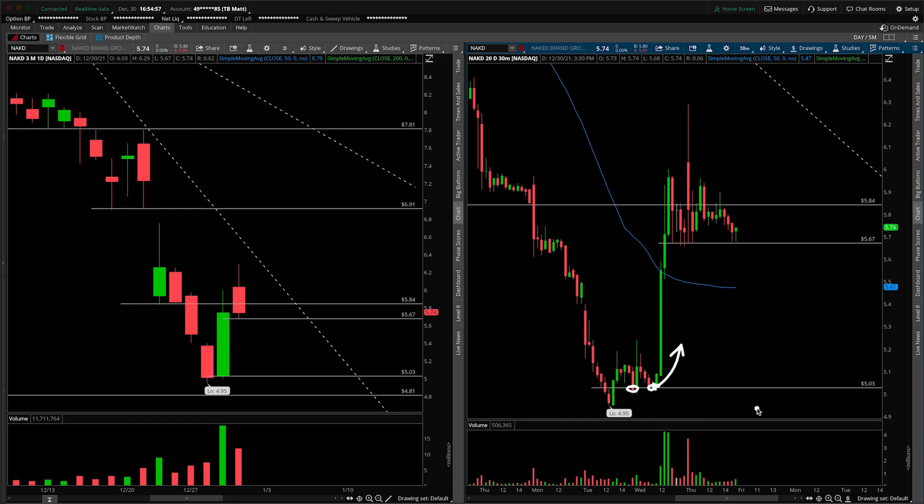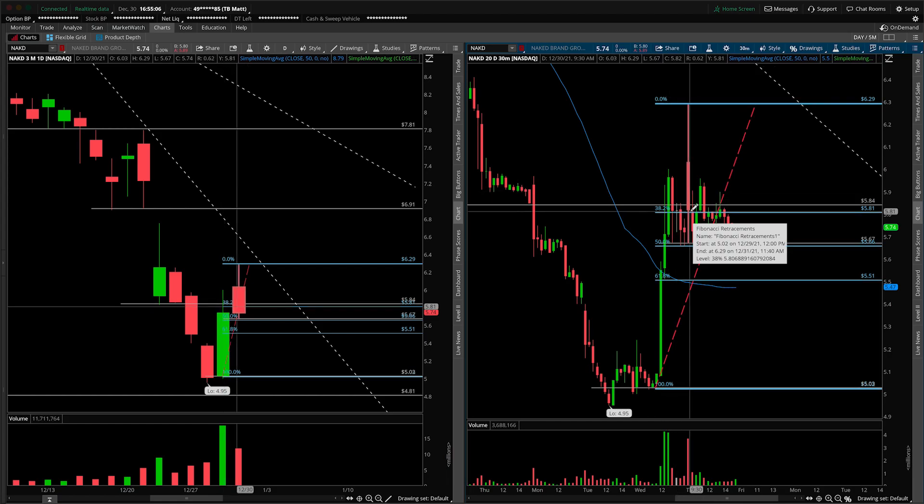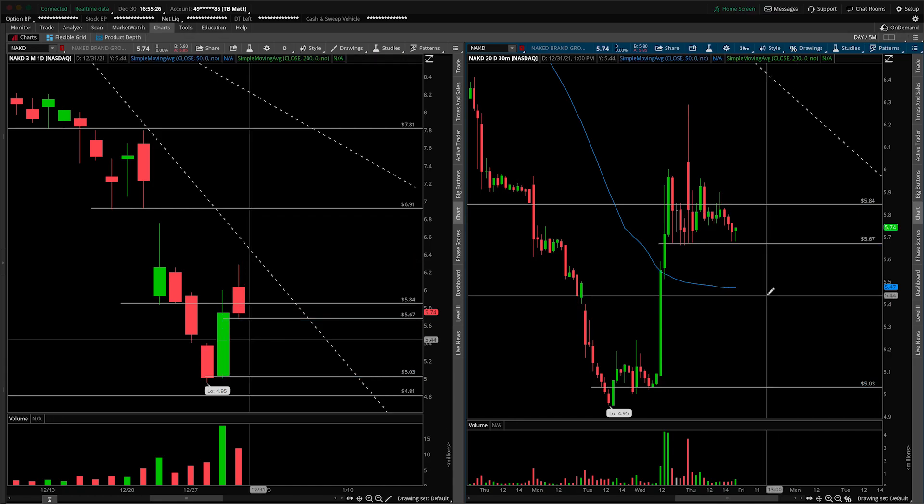Those are the main things to be watching inside of Naked Brand Group. I'll quickly draw in the Fibonaccis from the low of the rally all the way up to the high, just to get a sense for where the 38.2 is. In an ideal world it would have consolidated above the 38.2, however we are still technically above the 50%, which is also a good thing. You get more bearish the more levels you start breaking down, and extremely bearish underneath the 61.8, expecting a 100% retracement down towards the lows. You can see the importance of that 567 level.